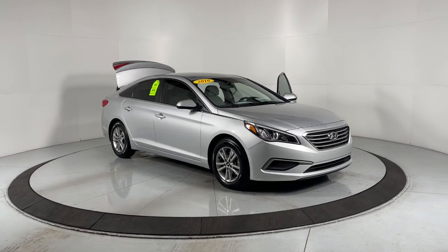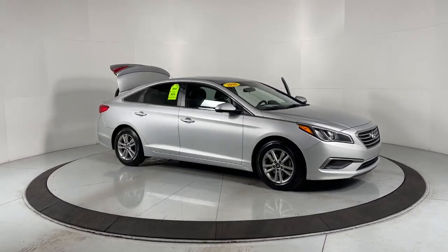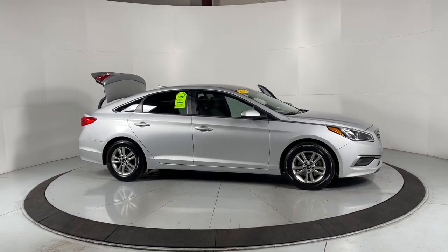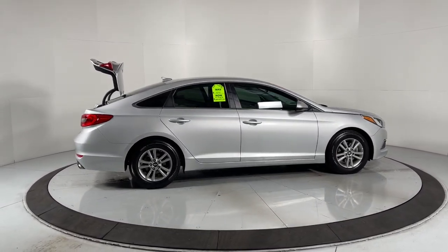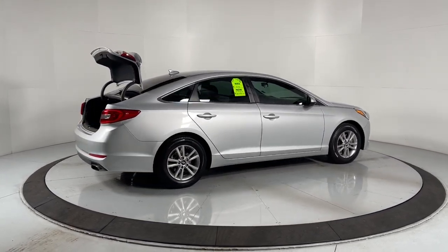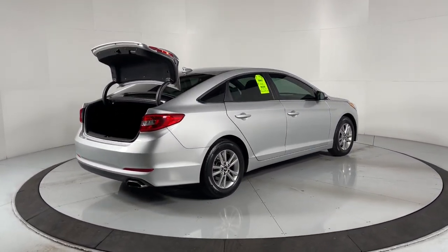Can you see yourself in the 2016 Hyundai Sonata? With less than 60,000 miles on the odometer, this vehicle provides excellent value. Get the best of quality, comfort and convenience in this family-friendly Sonata.